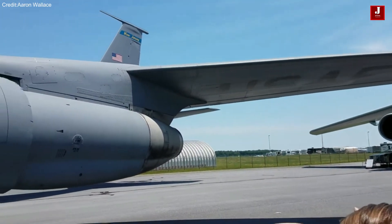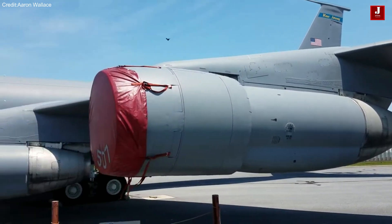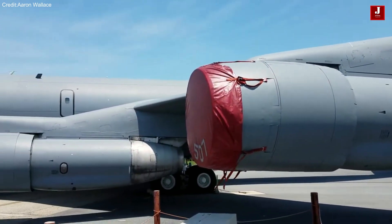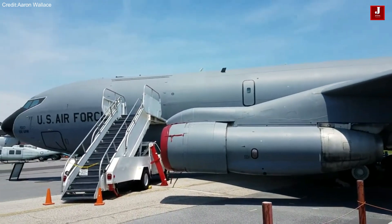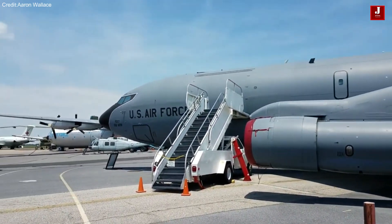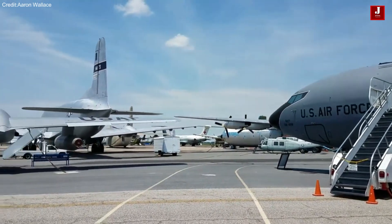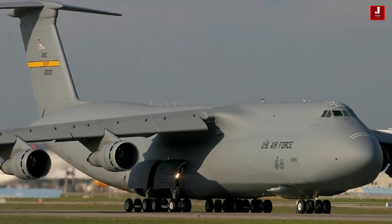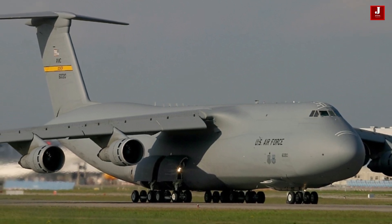The Lockheed C-5 Galaxy, originally designed and constructed by Lockheed, is now maintained and upgraded by its successor Lockheed Martin. Serving the United States Air Force, it delivers a robust heavy intercontinental range strategic airlift capability. Notably, the C-5 can transport both outsized and oversized loads, encompassing all air-certifiable cargo requirements.